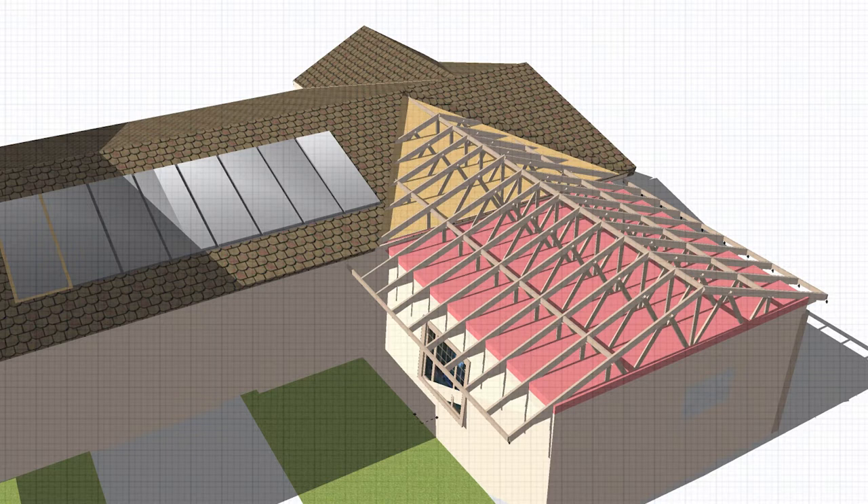With good attic ventilation and great insulation in both walls and roof, this apartment will be cozy to its occupants in all seasons.